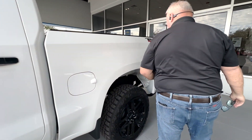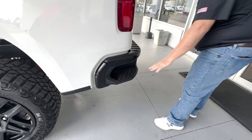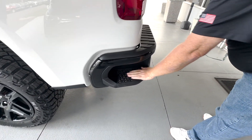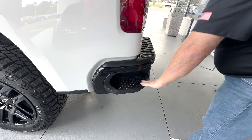Walking around here, I like the steps. I always mention these because it really does help. Plus, they're rubber-coated, which keeps your feet from slipping, which I really like.